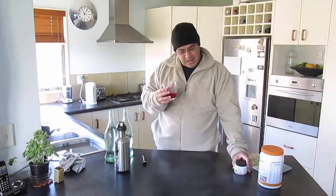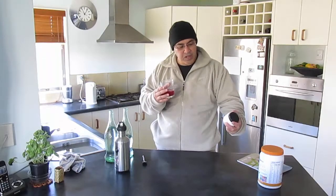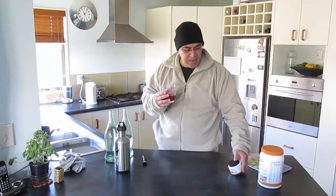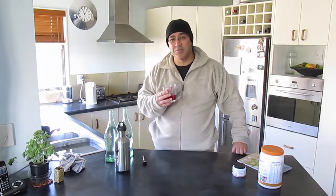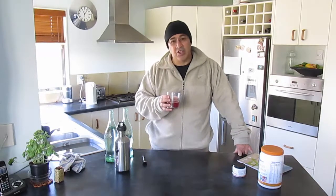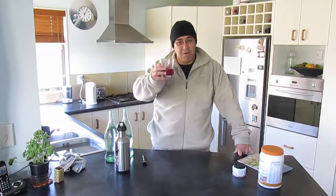There you have it — the Cleanse for Life Isagenix product. Do it once or twice a week and it helps with your metabolism, flushing out those impurities and toxins, and aiding your digestive system.